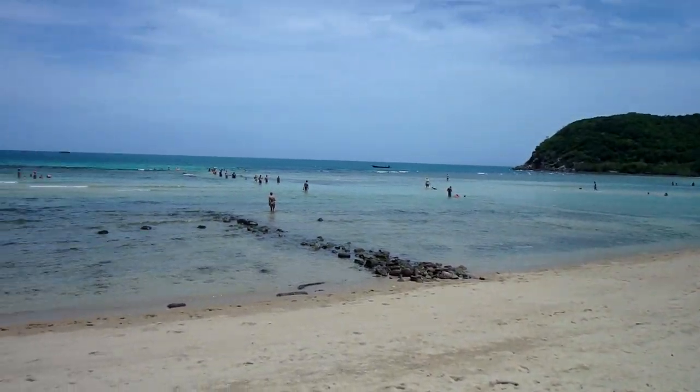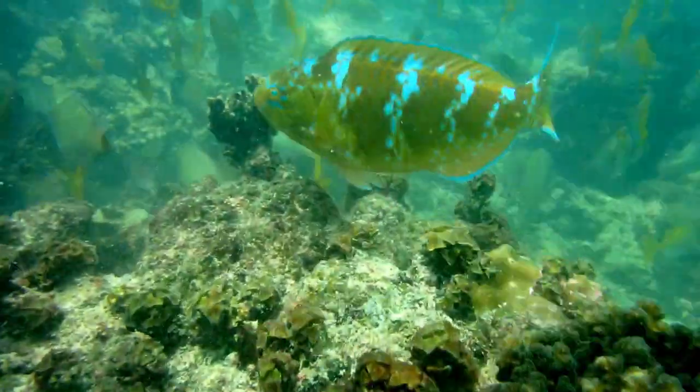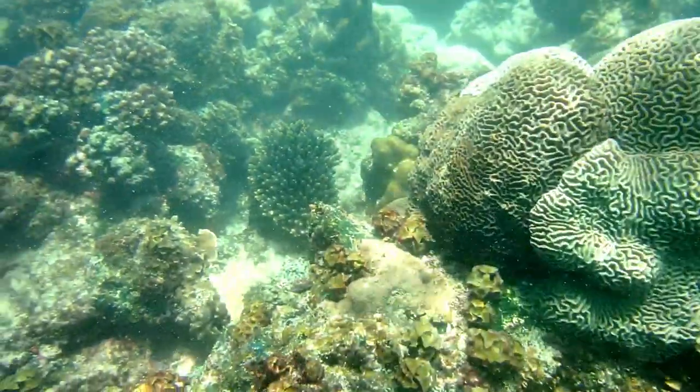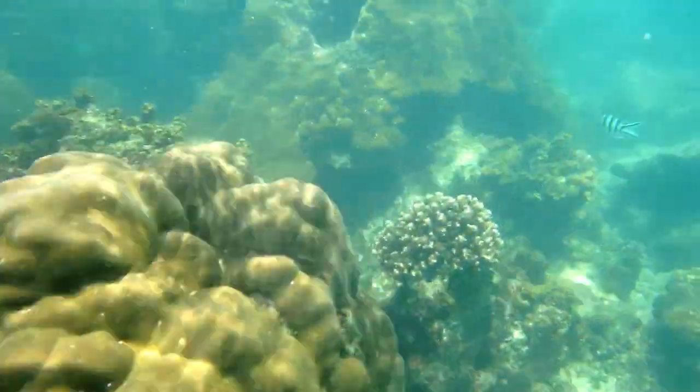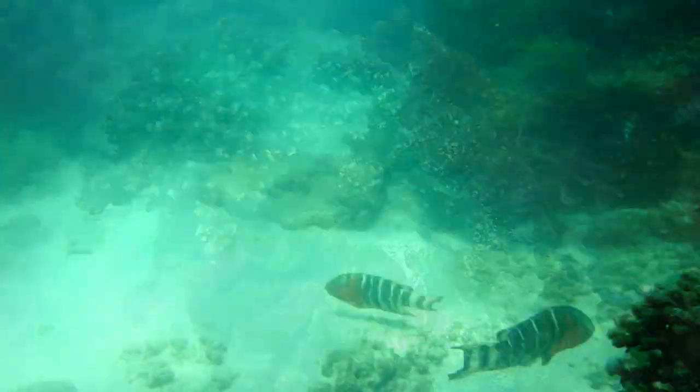I want to snorkel. Gorgeous day out here. Beautiful snorkeling here at Koh Phangan — we got visibility out to about 20 feet. The clams were beautiful; they have giant clams! I didn't know they had giant clams here. This is why we chose to stay up here on the northwest side — you get snorkeling right off the beach of your hotel.